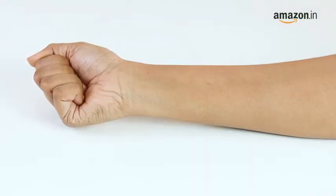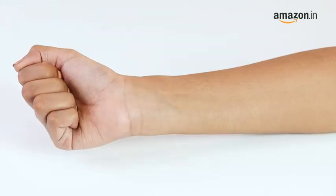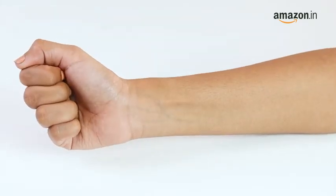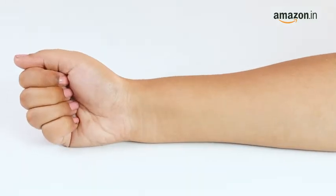There are three kinds of undertones: cool, warm, and neutral. Here's how you can determine yours. Check your veins — if you have greenish veins, then you have a warm undertone. If you have bluish or purple veins, then you have a cool undertone. If your veins match the color of your skin, then chances are you have a neutral undertone.